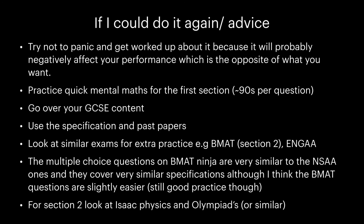The multiple choice questions on BMAT Ninja are very similar to the NSAA ones, and they cover very similar specifications, although I think the BMAT questions are slightly easier — it's still good practice. For section 2, look at Isaac Physics and Olympiads or similar.